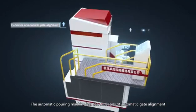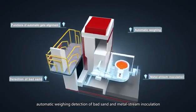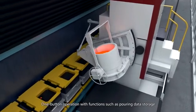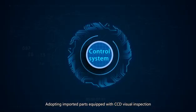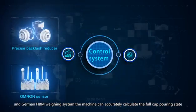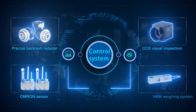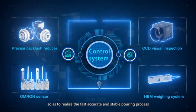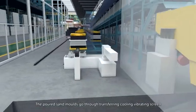The automatic pouring machine has the functions of automatic gate alignment, automatic weighing, detection of bed sand and metal stream inoculation. One-button operation with functions such as pouring data storage and simultaneous pouring with the line. Adopting imported parts equipped with CCD visual inspection and German HBM weighing system, the machine can accurately calculate the full cup pouring state, pouring weight and the number of pouring molds, so as to realize fast, accurate and stable pouring process.